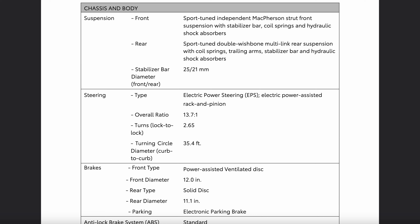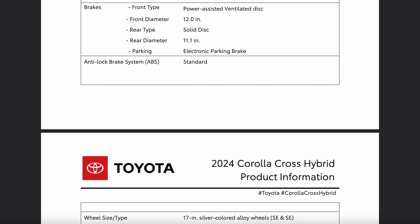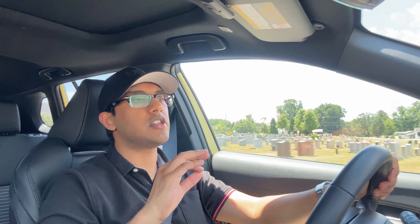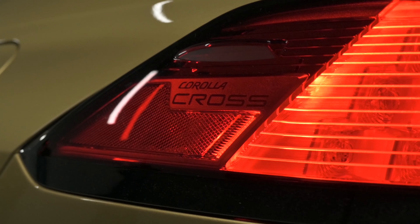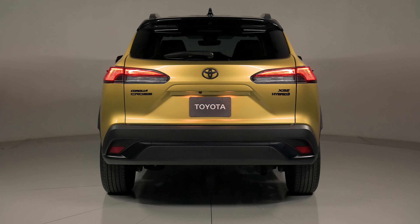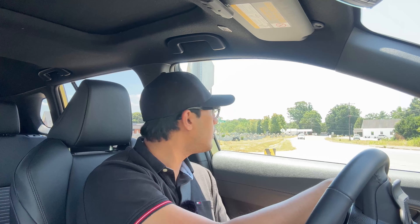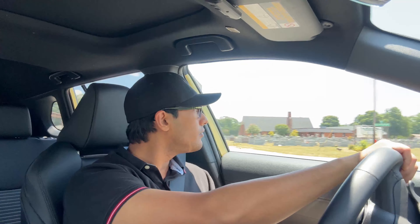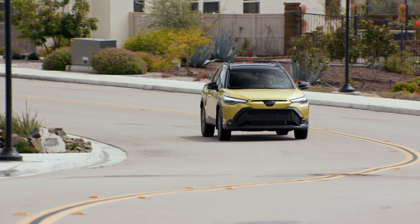There are suspension changes when you go with the hybrid versus the gas. The pure front-wheel drive gas models get strut suspension in the front and a torsion beam in the rear. If you upgrade to the all-wheel drive gas, you get strut in the front and multi-link in the rear. With these hybrid models, you still get the strut suspension in the front, but Toyota specs it as a sport-tuned strut in the front and a sport-tuned double wishbone suspension in the rear.